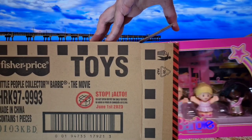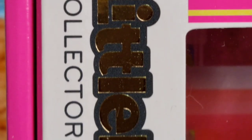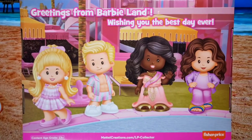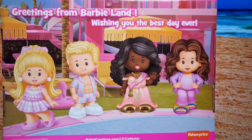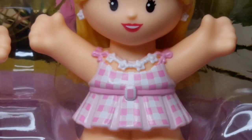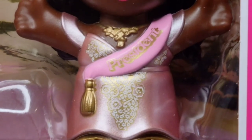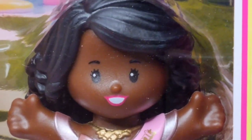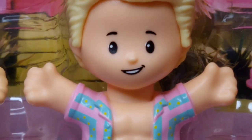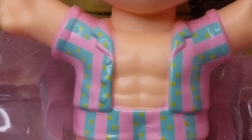This outfit was also chosen for the miniature version of the Little People Collector line. The special packaging dedicated to the film features the same graphic elements as that of the Barbie collection, such as the shooting star and the holographic logo. Together with Barbie with a checkered dress, President Barbie and her friend Gloria, we find a little Ken with a beach look, and there is no shortage of sculpted accessories.